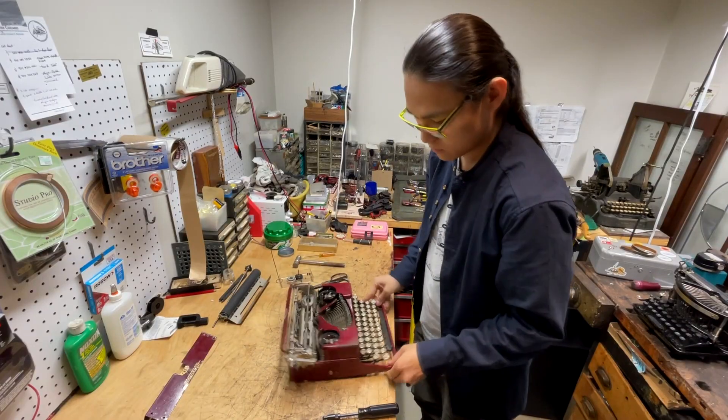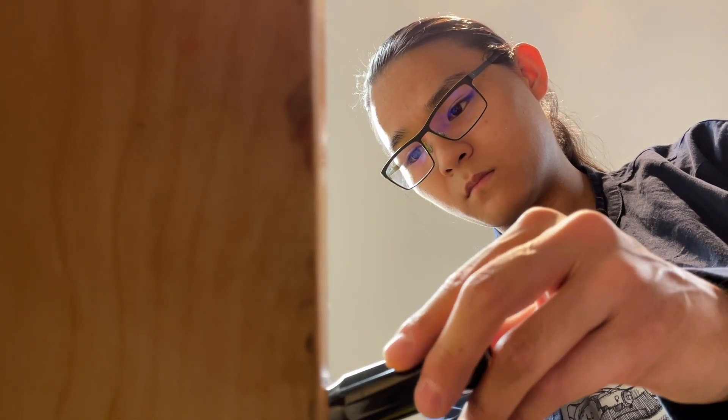Every clack seems to slide back time, but Lucas Duhl works on these machines of the past in the present.